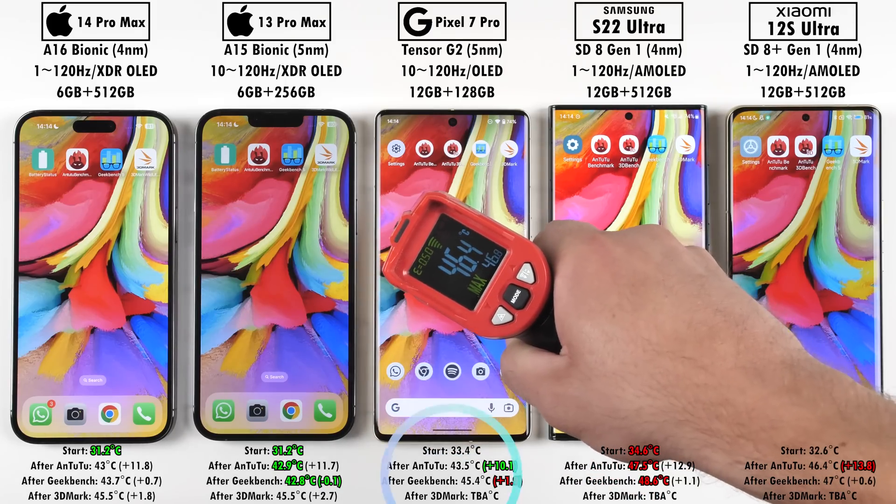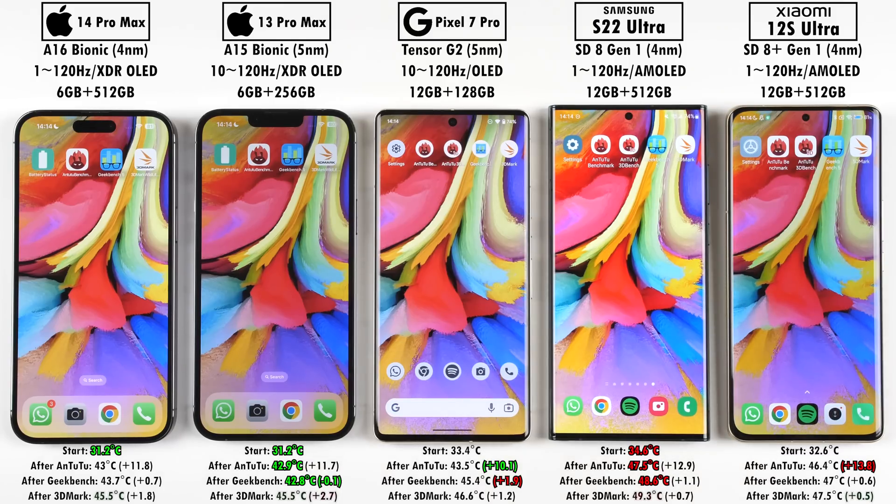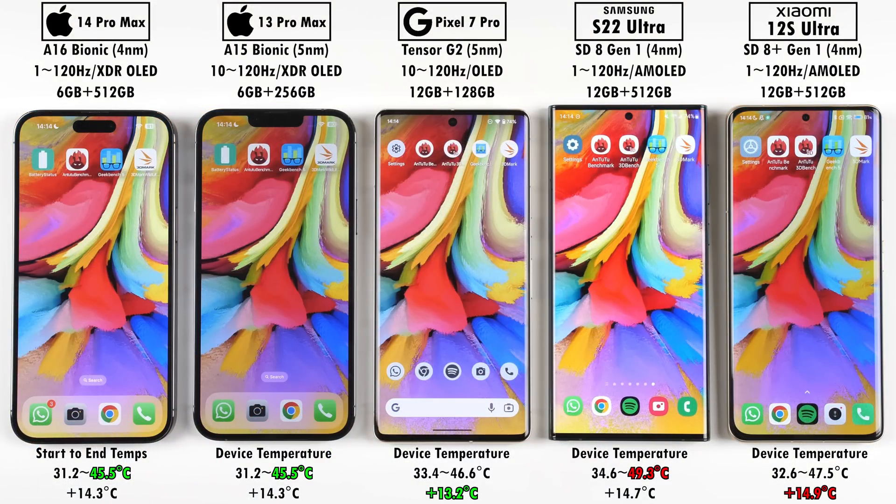At the end of Geekbench, the hottest temperature gain was the Pixel 7 Pro adding 1.9°C. After 3DMark Wildlife, the hottest gain was the iPhone 13 Pro Max adding 2.7°C, while the coolest gain was the Xiaomi 12S Ultra adding only 0.5°C. Overall from start to finish, the iPhones added the exact same gain of 14.3°C each. The lowest overall gain was the Pixel 7 Pro at 13.2°C, and the highest was the Xiaomi 12S Ultra at a whopping 14.9°C.